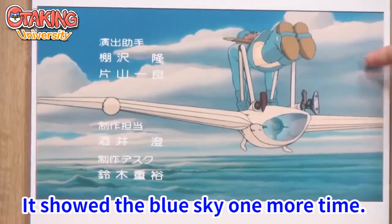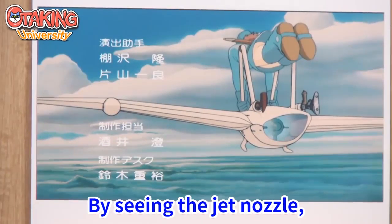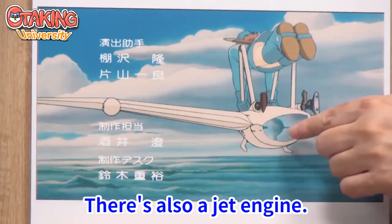The blue sky is shown one more time. It's flying through the sky with a glimpse of the toxic jungle below. Nausicaä's gaze is shown by seeing the jet nozzle — civilization is dead, but not all gone. There is also a jet engine.